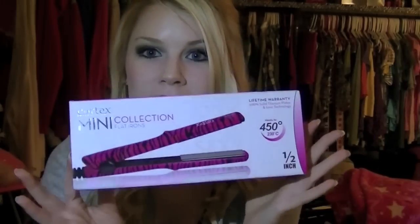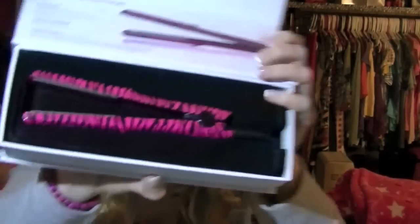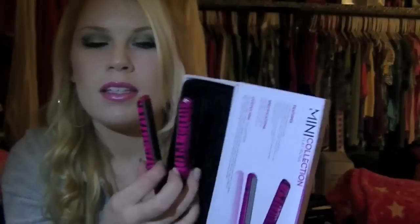A little mini straightener and it's zebra print pink. It's half inch, and I love it. I left it in the box — I have taken it out but I've left it to show you guys what it looks like. It's so little and so cute. It goes up to 450 degrees, which is very hot, but it does its job and you can pretty much take it anywhere in your purse. That's why I really wanted one, just because I do go over to my boyfriend's and stay a lot, and I don't want to have to pack my big straightener.